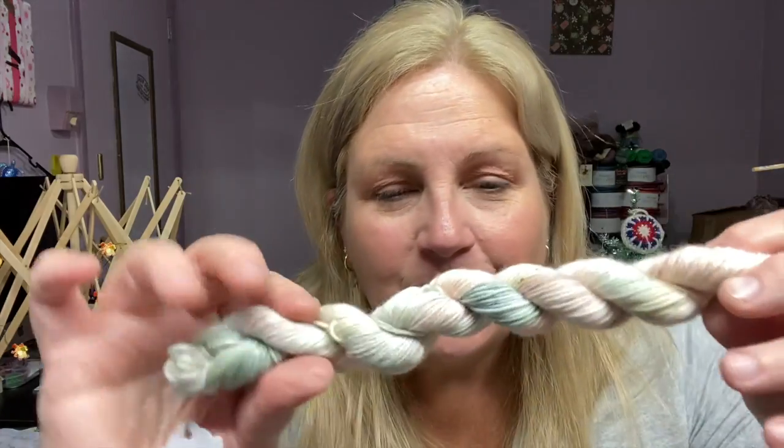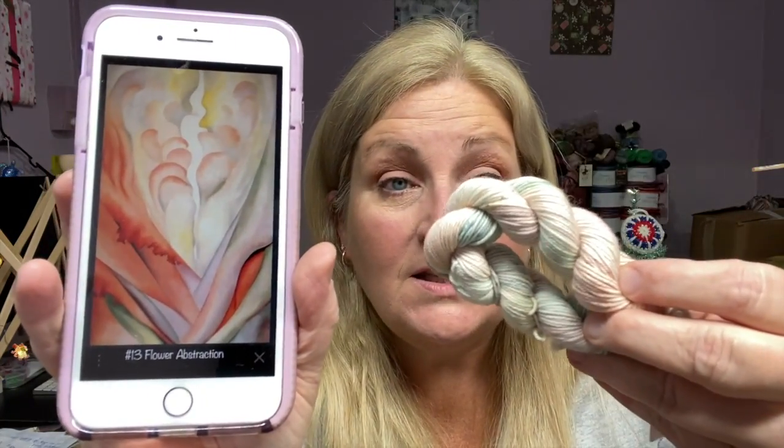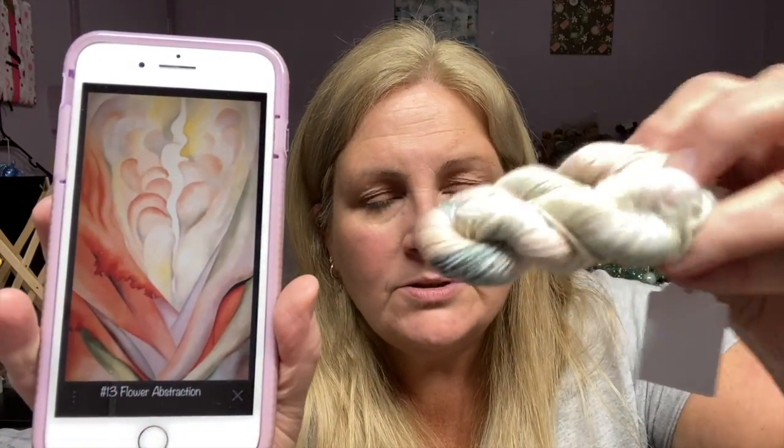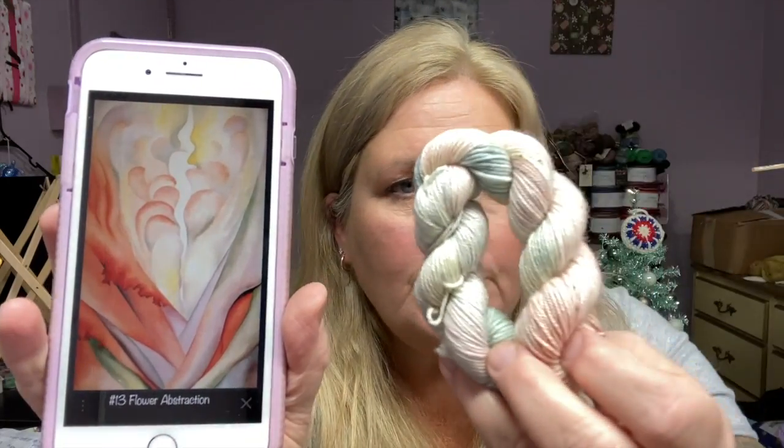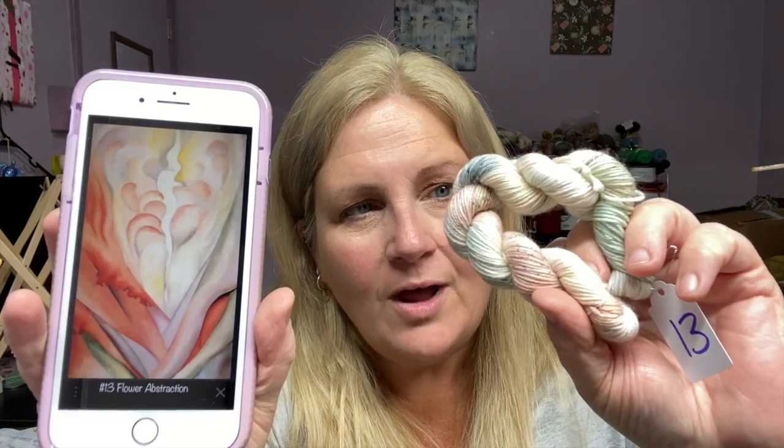Oh yeah, that is beautiful. Let's take a look at the inspirational artwork alongside the yarn — oh yeah, you can absolutely see those colors in there. Absolutely gorgeous, I like this one. You know me, I'm a neutral girl, and these are such pretty neutral pastels, really beautiful. I like this a lot — what do you guys think, do you like it?